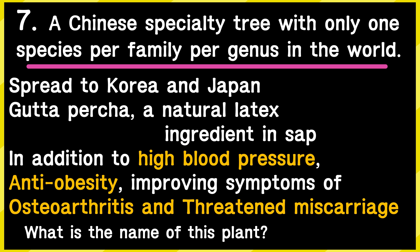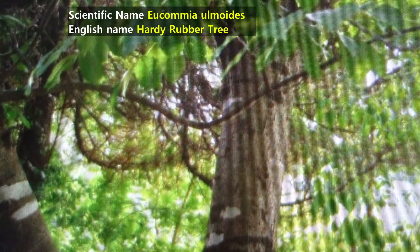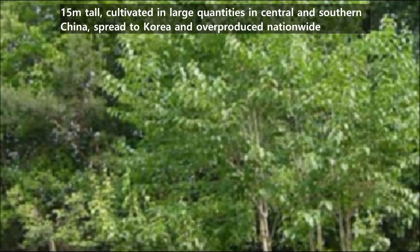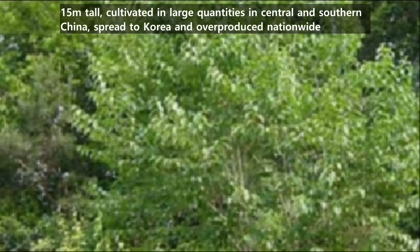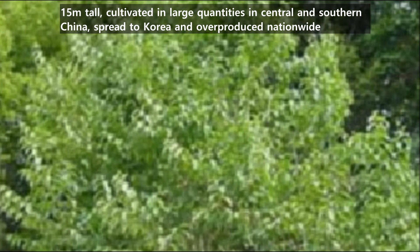Let's get started. This is the seventh plant. It is a Chinese specialty tree with only one species per family, genus in the world. It has also spread widely to Korea and Japan. The sap is characterized by gutta-percha, a natural latex component. In addition to the effect of improving high blood pressure, anti-obesity, improving symptoms of osteoarthritis and threatened miscarriage. The scientific name of this plant is Eucommia ulmoides and its English name is Hardy rubber tree. It grows up to 15 meters tall, grown in large quantities in central and southern China, and after being spread domestically, young trees can now be purchased cheaply.